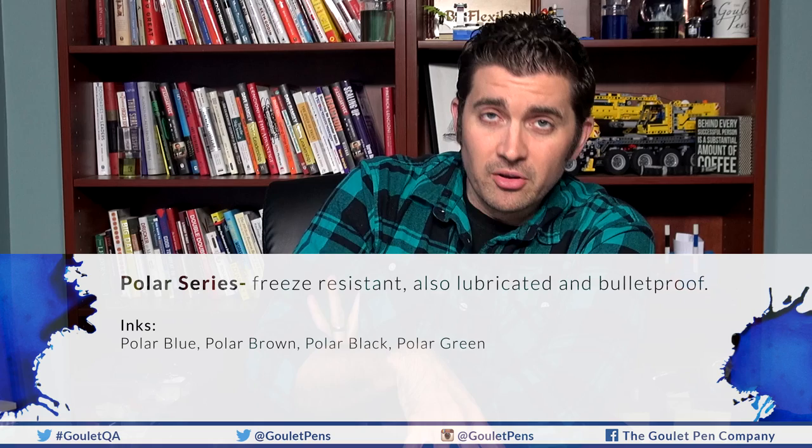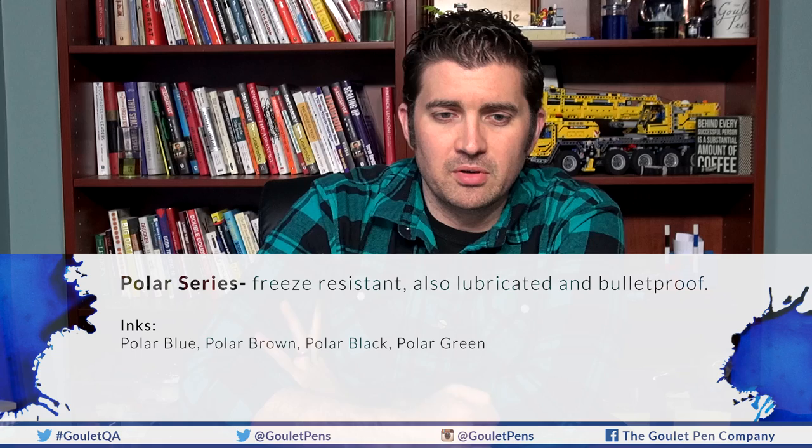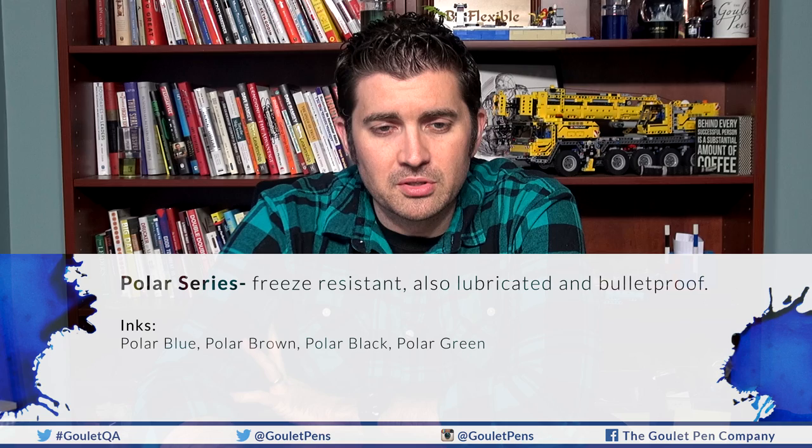The next series is the Polar series — these are the freeze resistant inks. Most, if not all, are also lubricated and bulletproof. The freeze resistant component is what makes them Polar. Polar Blue, Black, Brown, and Green are all part of the Polar series. They really do work — they'll feather a little more on most papers, but they will definitely resist freezing.